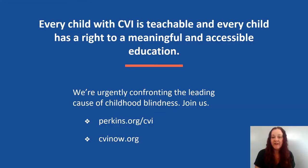Every child with CVI is teachable, and every child has a right to a meaningful and accessible education. For more information, please visit perkins.org/cvi or cvinow.org.